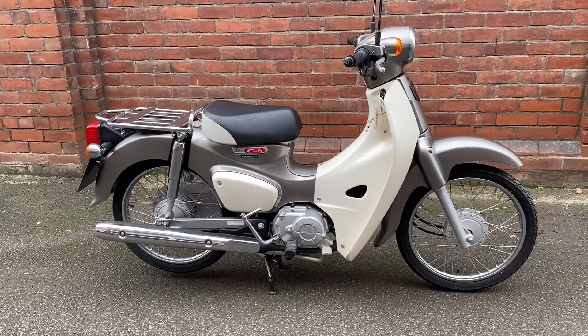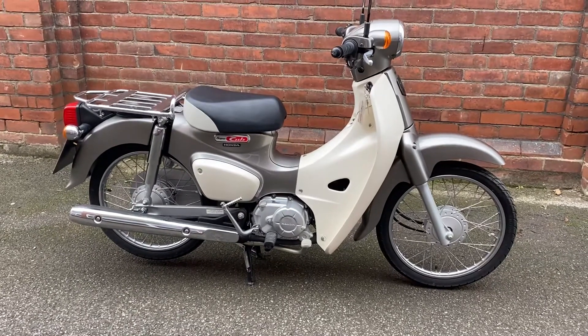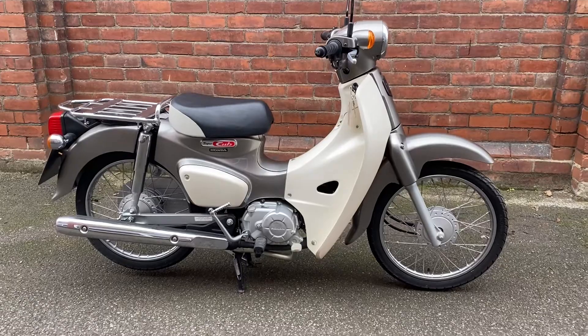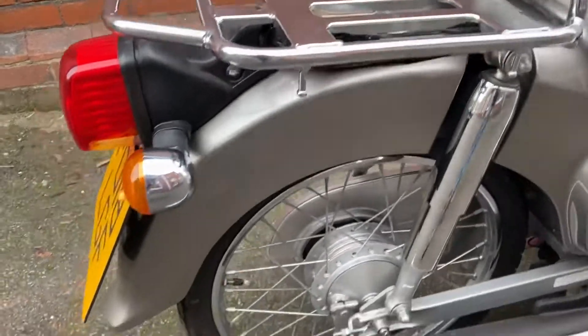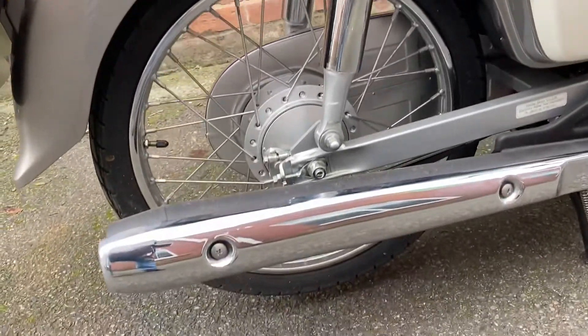This is the walk-around video for our 2018 Honda Super Cup C50 new generation fuel-injected model in silver. It's almost new — very few miles, basically immaculate — and already registered in the UK; we put it through the MSVA.